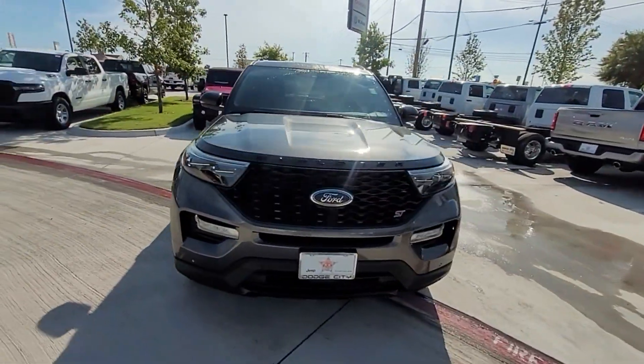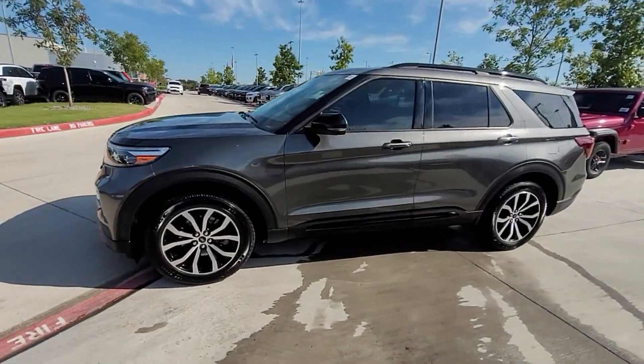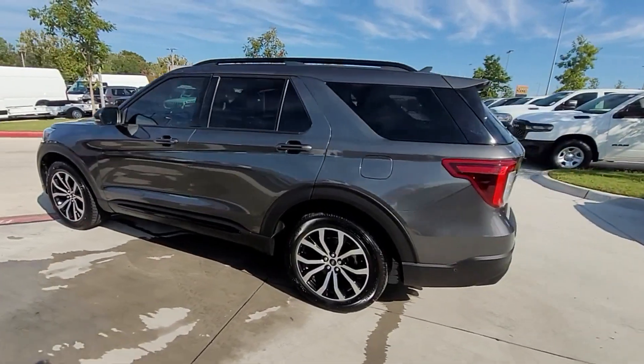2020 Ford Explorer with less than 60,000 miles on the odometer. This SUV offers space as well as power and performance.